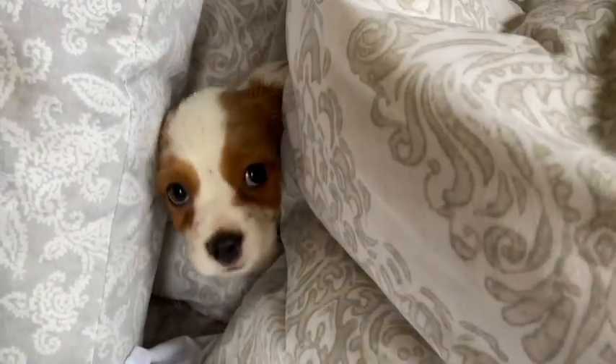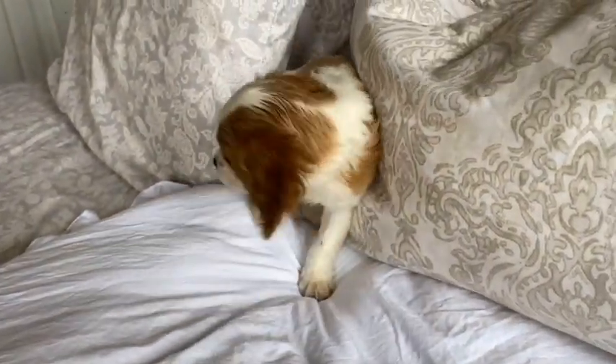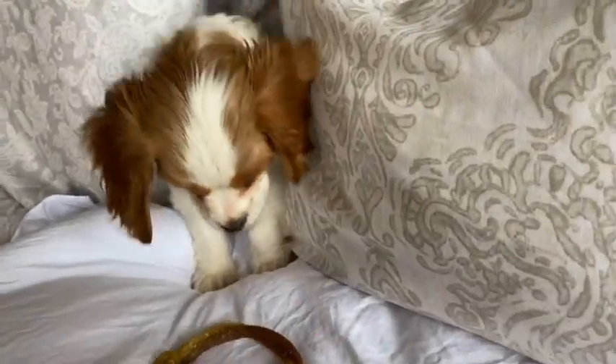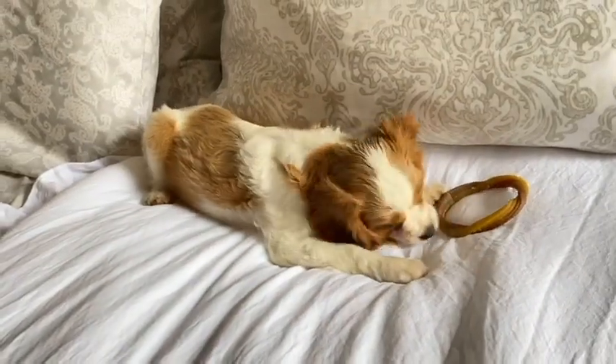Where are you? I need you out here. Everybody wants to see you — not you hiding in the pillows. How about that? Hi everyone. Are you wondering how big an 11-week-old Cavapoo puppy is?